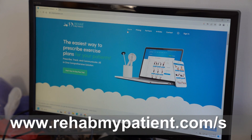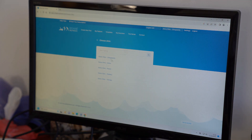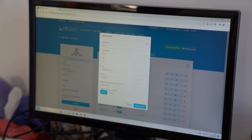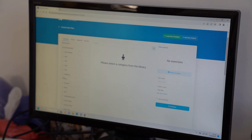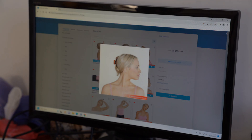We're going to prescribe some exercises now to Lucy. One of the best ways to do this is to use Rehab My Patient. If you go to rehabmypatient.com, select your clinic — I'll go to demo clinic therapy — add your patient's details, and then select an exercise plan. I'm going to give Lucy some neck stretches, so let's go with neck all. I can favourite my favourite exercises here. Let's do a neck rotation stretch.